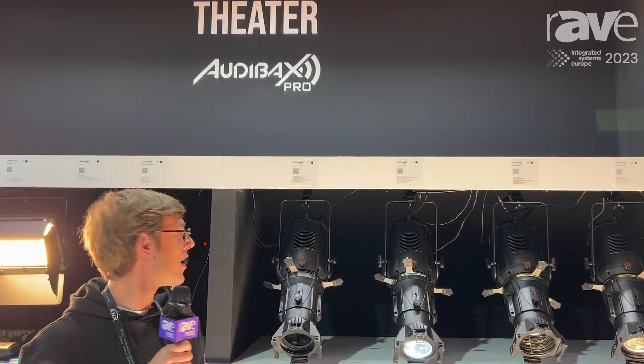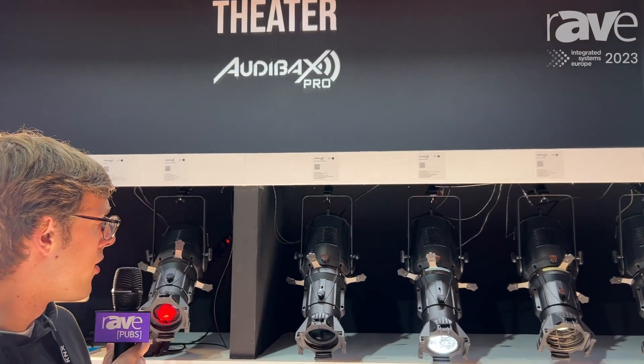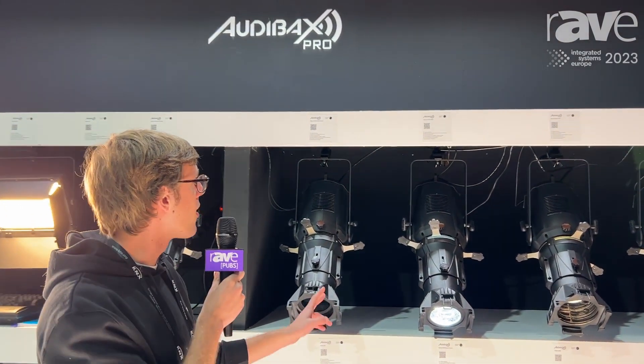Hello, I'm Javi from Audibax, and today I'm presenting you with our top-of-the-line theater products. We've got the WACO profiles.